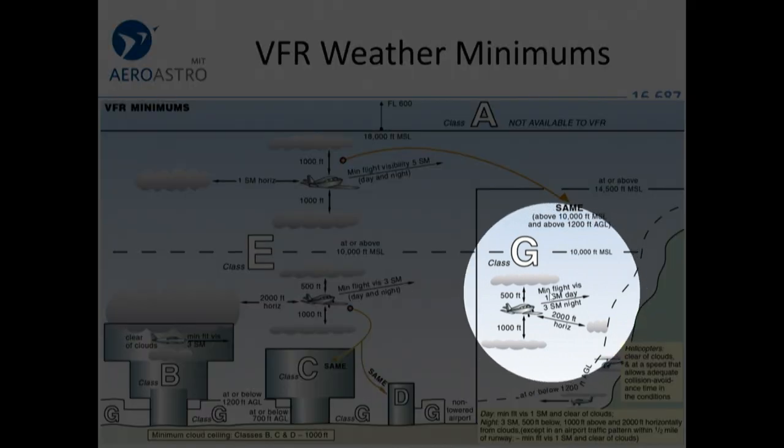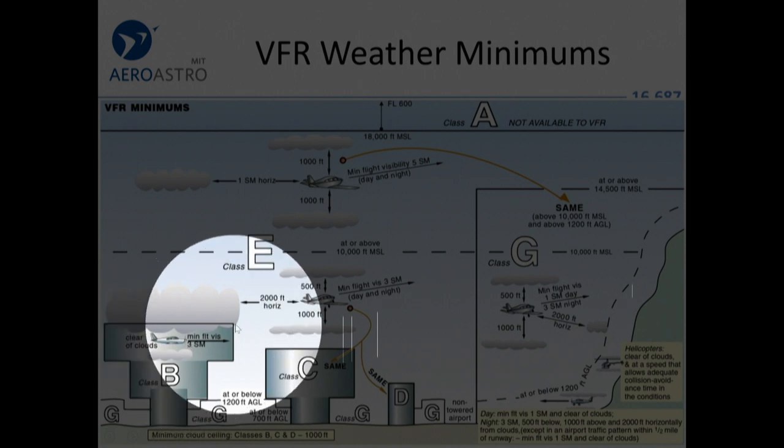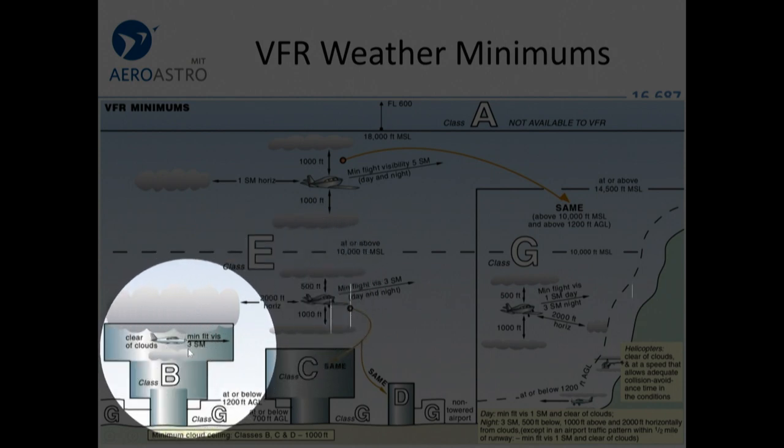An interesting thing to notice: Class Bravo airspace has lower minimums than ordinary Class Echo airspace. We have to be a thousand feet from the clouds in Class Echo, but in Bravo we just have to be clear of the clouds.